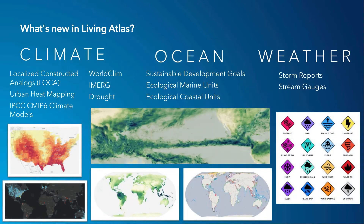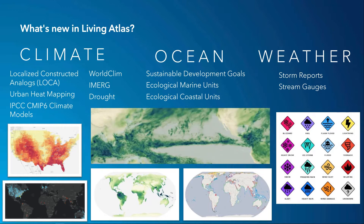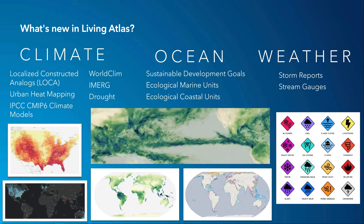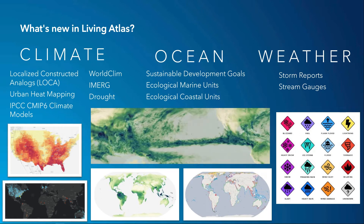What's new? We are building a collection of analyzed layers from high-resolution U.S. and global climate models and are also summarizing them into zones that can be enriched with population data.